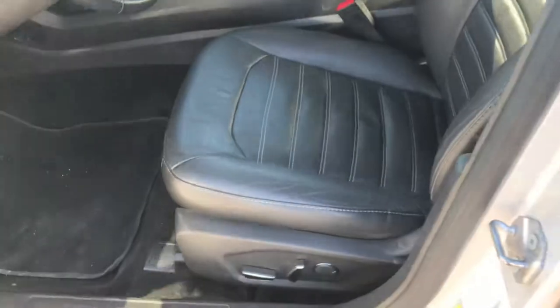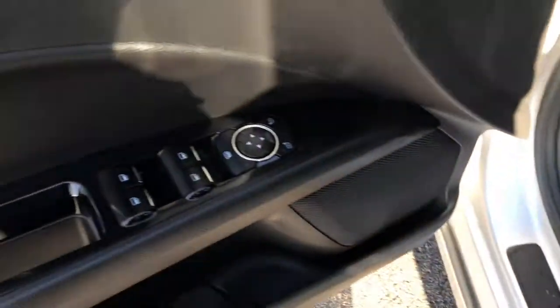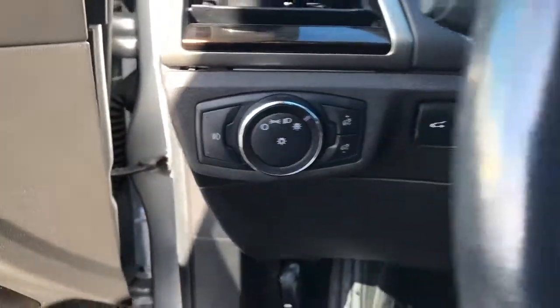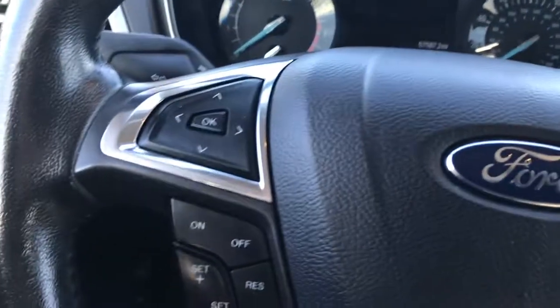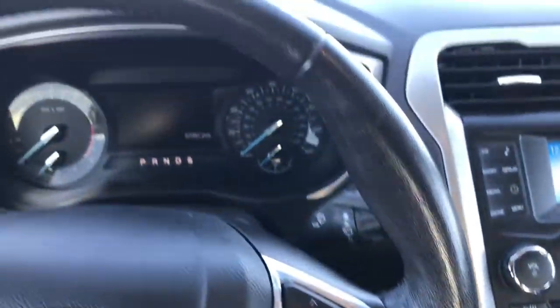Inside, the SE package gives you quite a bit. You get a power driver's seat, black leather interior. Both of these seats are heated, and it is a memory driver's seat as well. Power windows, power locks and power mirrors. It has auto headlamps, and you can see that this car has 57,587 miles. On this side we have the cruise control, Bluetooth audio and radio controls.